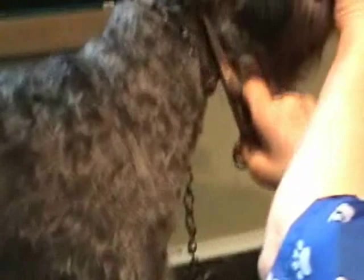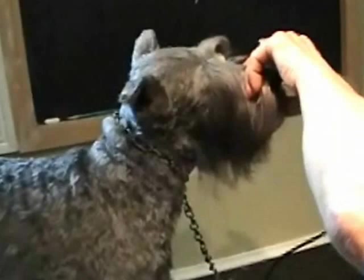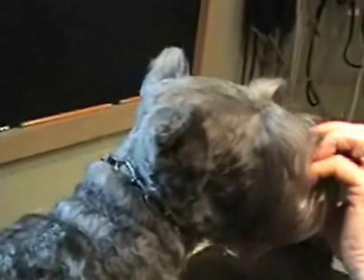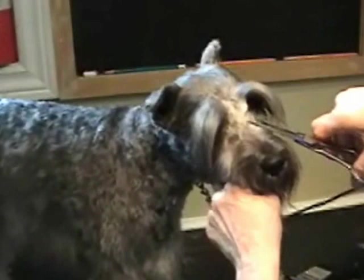Now they're cleaning up the face — cutting pretty close on the neck so that it's nice and flat. The ears are completely visible, and inside the ears they'll clip soon. But they're keeping the big beautiful eyebrows, which are so schnauzer-like, and the pretty beard.